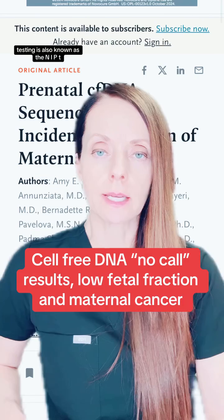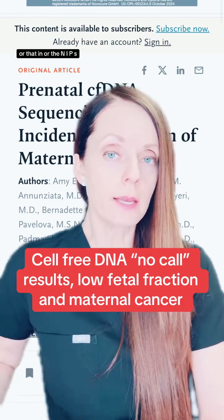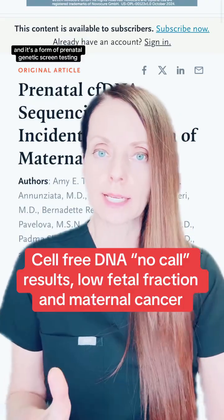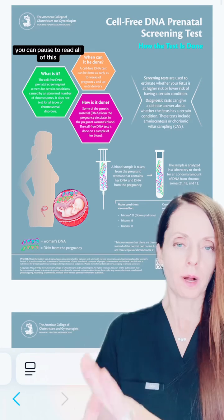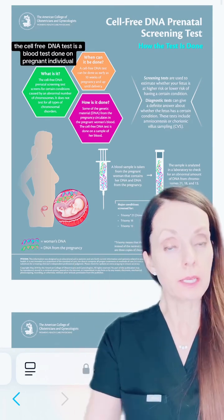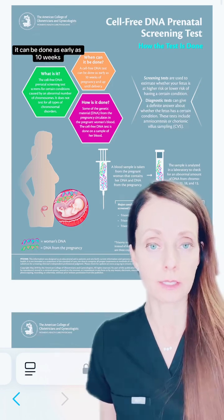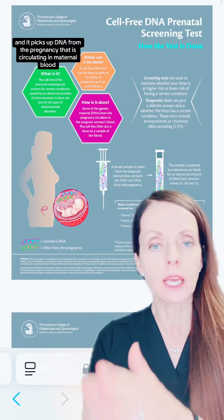The cell-free DNA testing is also known as the NIPT or the NIPS, and it's a form of prenatal genetic screening testing. This is an infographic from ACOG. In summary, the cell-free DNA test is a blood test done on a pregnant individual. It can be done as early as 10 weeks, and it picks up DNA from the pregnancy that is circulating in maternal blood.